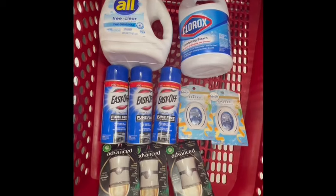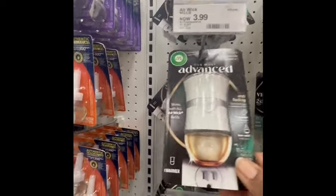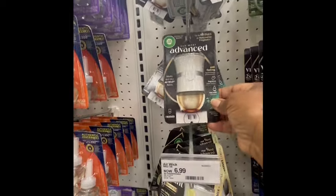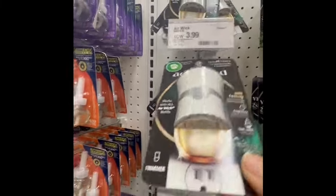Let's go — we are in the store and I'm going to show you what I grabbed. First, I grabbed this wax warmer. The price is $3.99, and Ibotta is offering $3.00 back, which makes it cost only $0.99. The maximum for this is three, so I'm going to maximize it. This one is part of the household products spend to earn the $15 Target gift card, so I'm going to grab three.